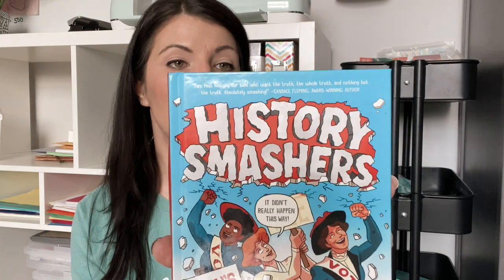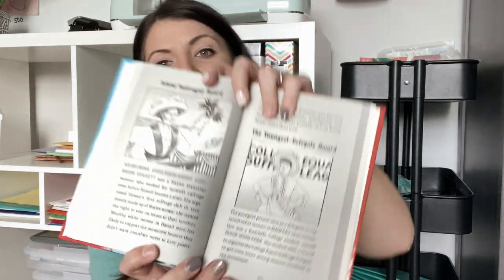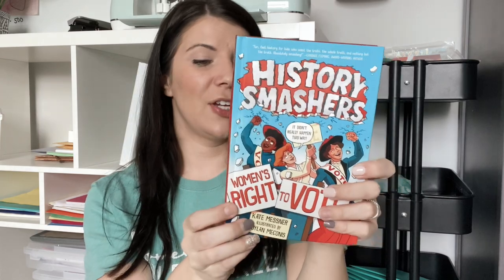I also have another women's history book — History Smashers: It Didn't Really Happen This Way — Women's Right to Vote. The subtitle is 'fun, fast history for kids who want the truth, the whole truth, and nothing but the truth.' It covers myths, lies, and secrets around that history, which I find interesting because history can vary depending on which book you read. If we like this one, they have others in the series on the Mayflower and Pearl Harbor, which would pair well with different history lessons.